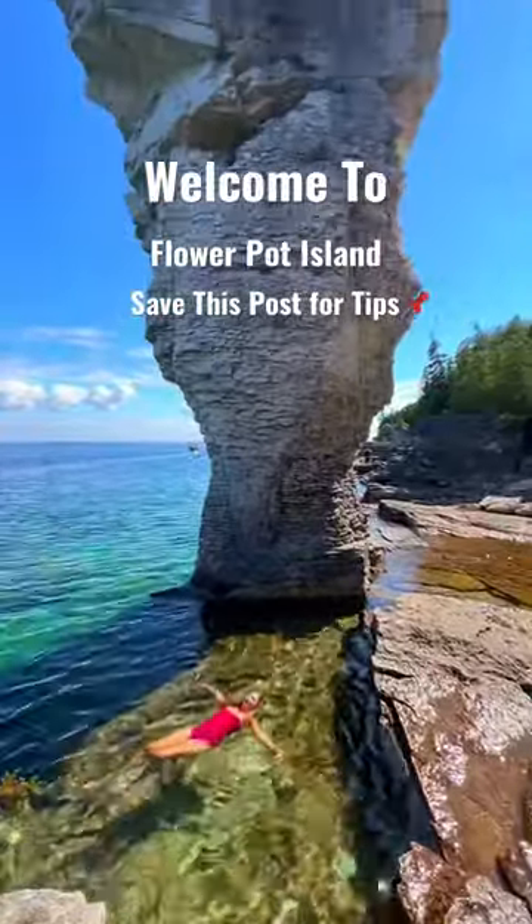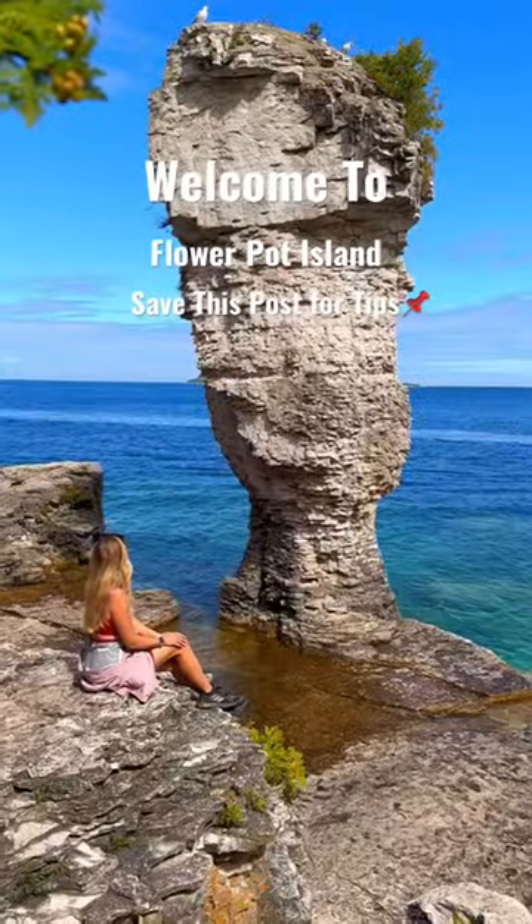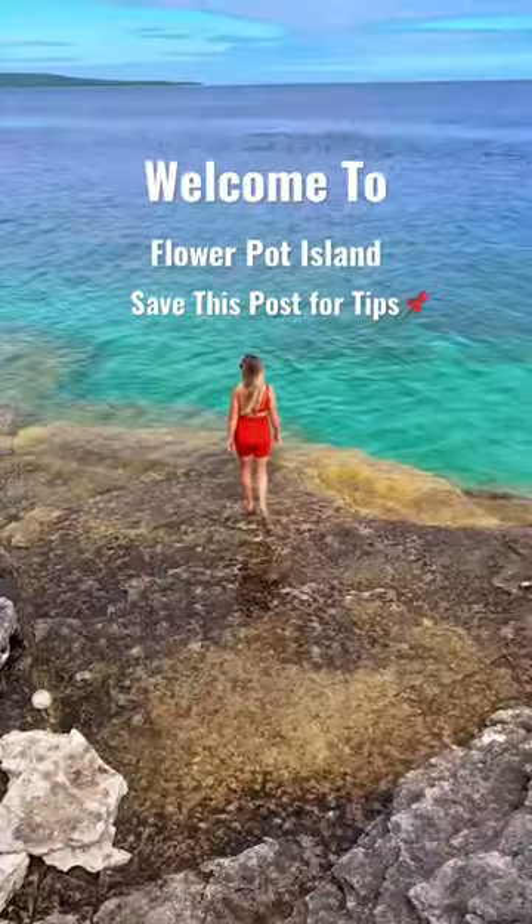Welcome to FlowerPod Island. This national park in Ontario is known for its unique flower pod-shaped rock formations. There are also hiking trails around the island, caves, and beautiful turquoise waters.